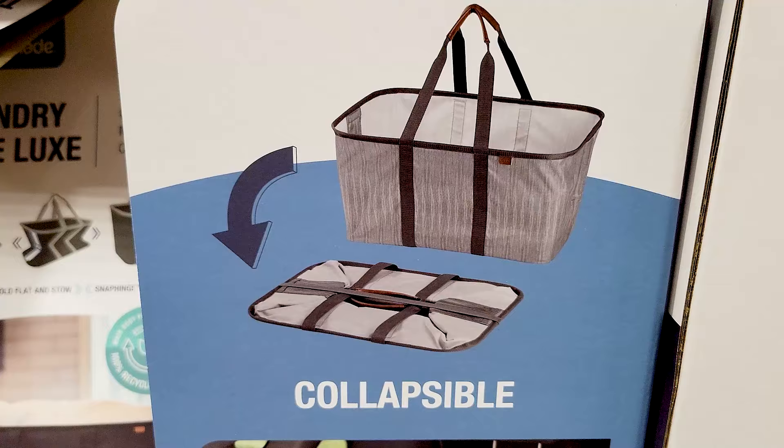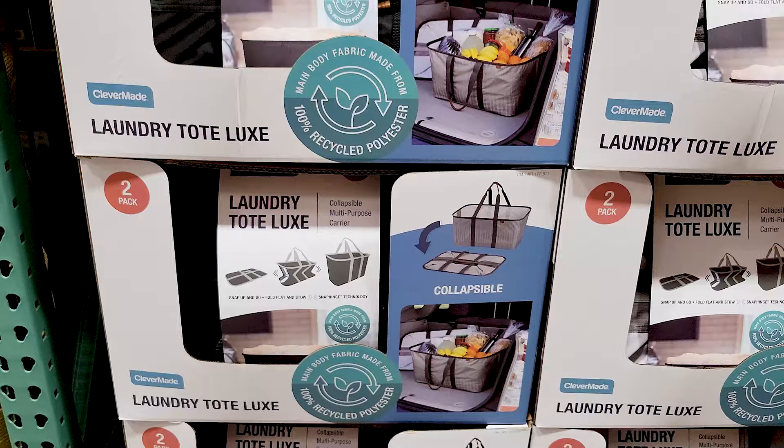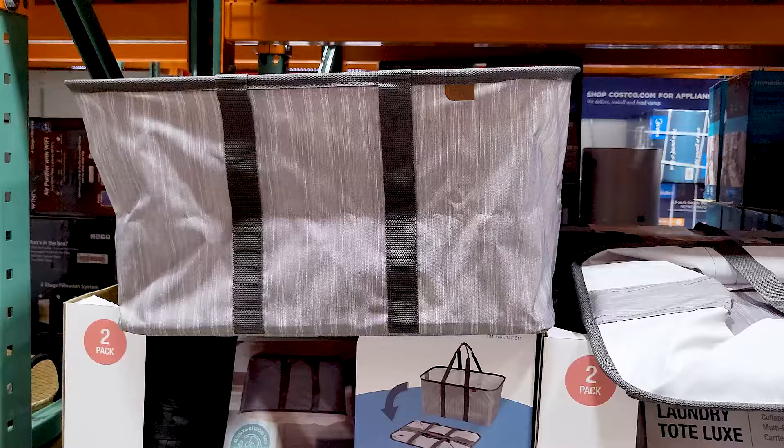This I thought was pretty cool — it's a totally collapsible tote. It says it's for laundry but obviously you can use it for groceries or whatever you want. It folds completely flat, which is really nice.